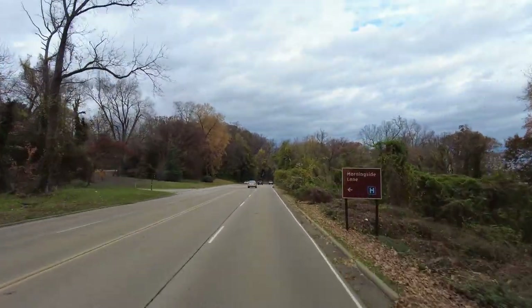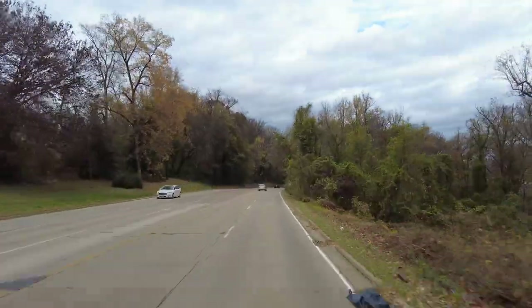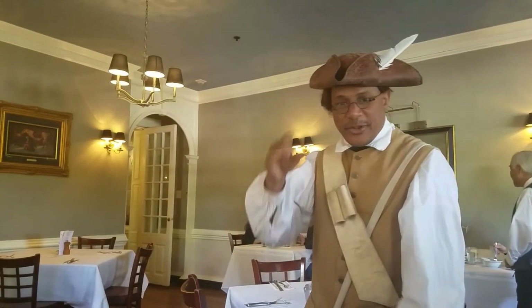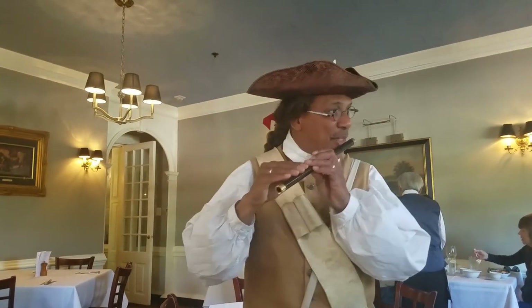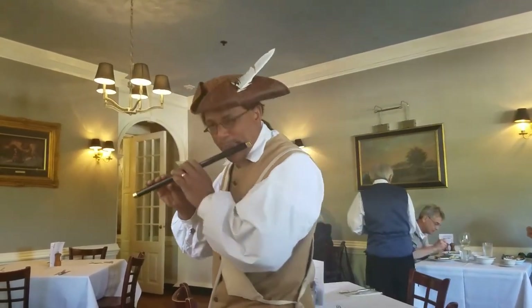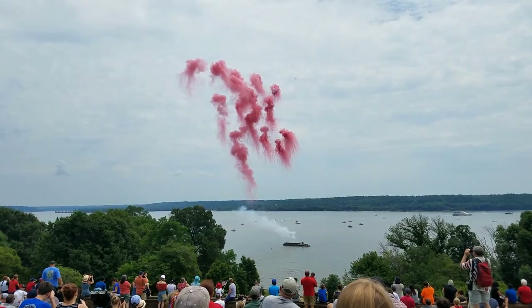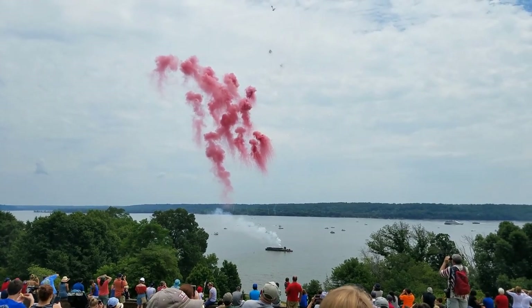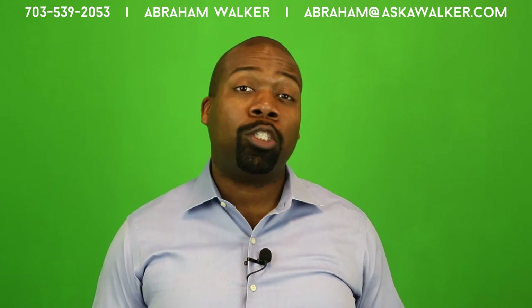The Mount Vernon Trail is an 18-mile trail along the Potomac that stretches from George Washington's Mount Vernon Estate all the way to Theodore Roosevelt Island in DC. The Mount Vernon Estate offers annual memberships that include tours of the grounds and exclusive admission to a number of annual events. Mount Vernon is just off Route 1, which puts you in close proximity to lots of big box retailers like Target, Walmart, Home Depot, and Costco. There are literally miles of shops and restaurants along the Route 1 corridor.